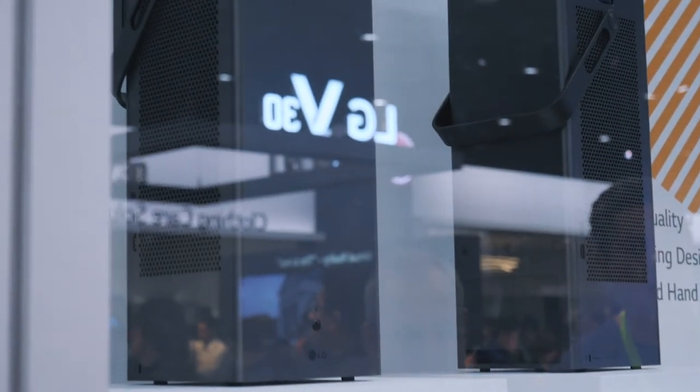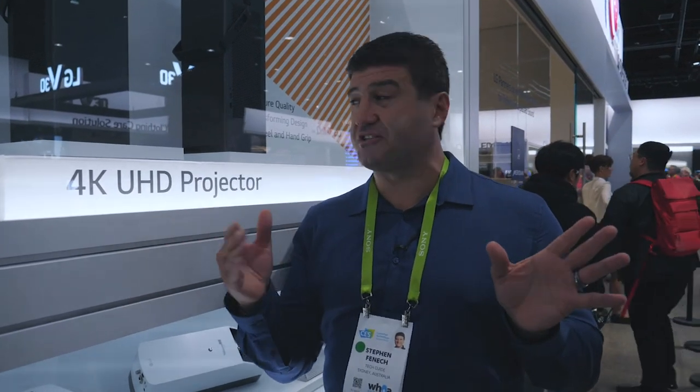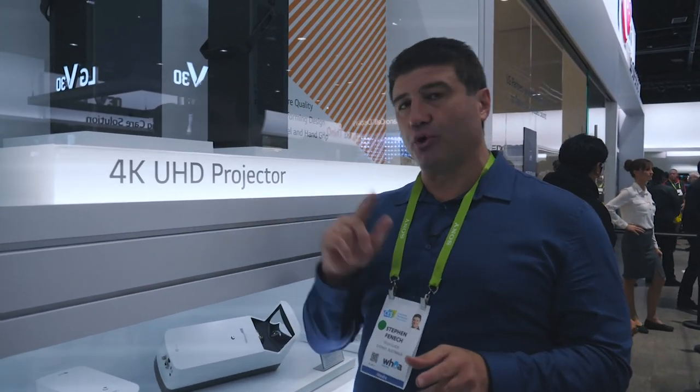LG has some new 4K UHD projectors in 2018, but they're not traditional projectors. Traditional projectors need to be mounted or positioned meters away from the screen to achieve a large image. With LG's new models, these 4K UHD projectors are short-throw projectors and can generate an image of up to 150 inches while standing less than a meter from the screen. You don't need a massive room — these short-throw projectors give you the big picture from a short distance.